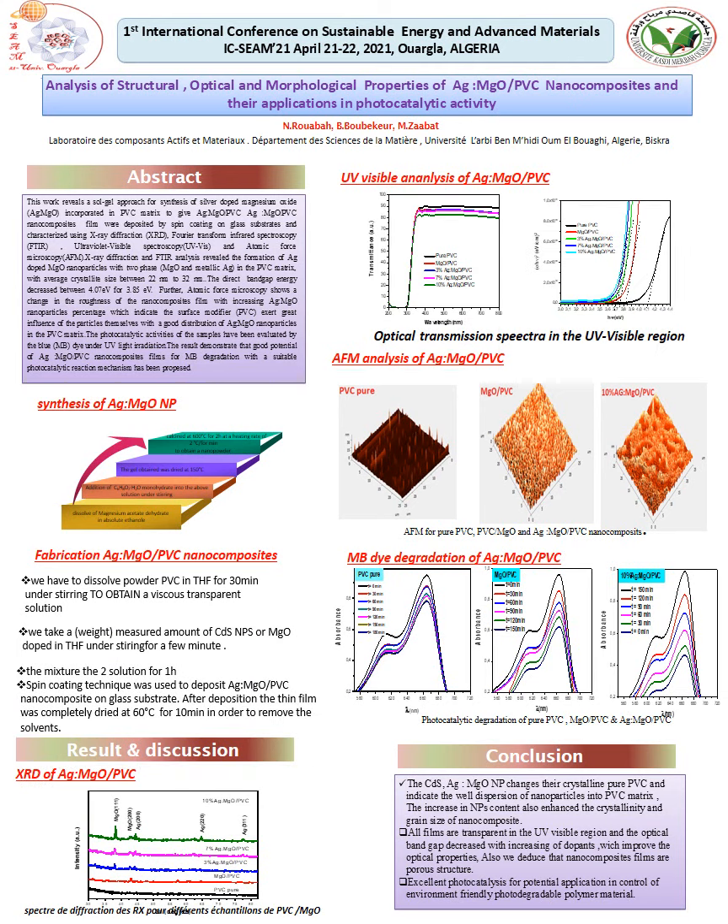From UV-visible spectra of silver-doped magnesium oxide PVC nanocomposite, we can see that all films are transparent and have a steep absorption edge at 300 nanometers.